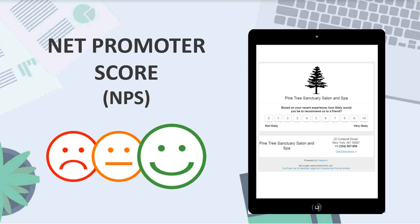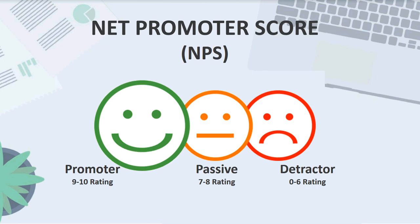The way the Net Promoter Score works is based on this one simple question, which has a really high response rate. Traditional surveys typically take more time to complete — most of us don't want to waste five to ten minutes on a survey. This one question cuts straight to the point and allows the customer to answer with one click. With NPS, customers are classified one of three ways based on the ratings they give: promoter, passive, or detractor.